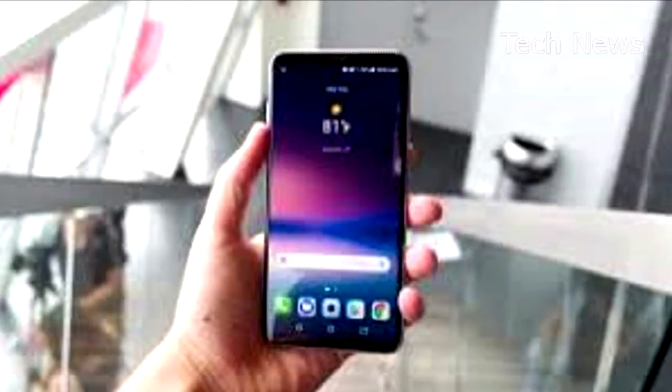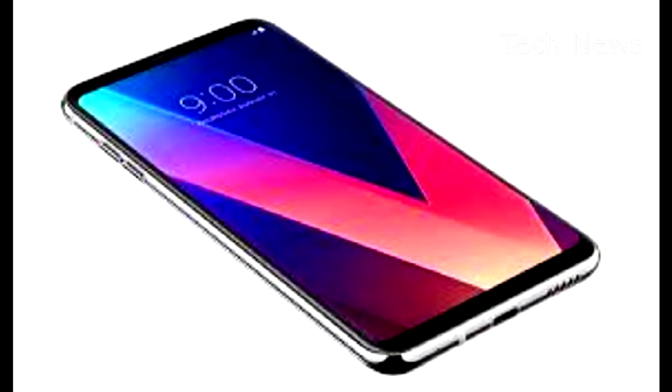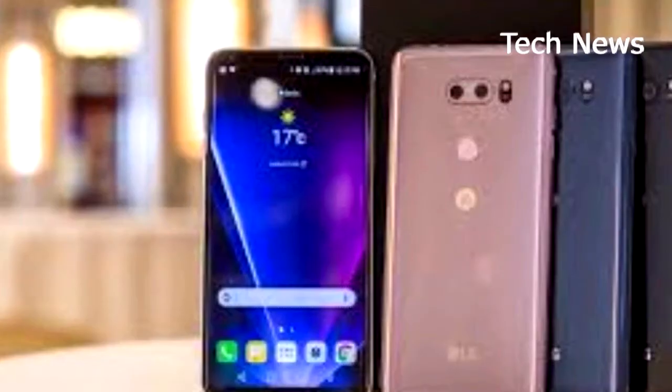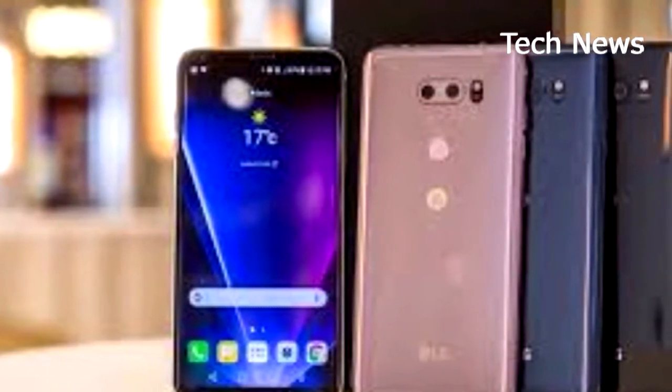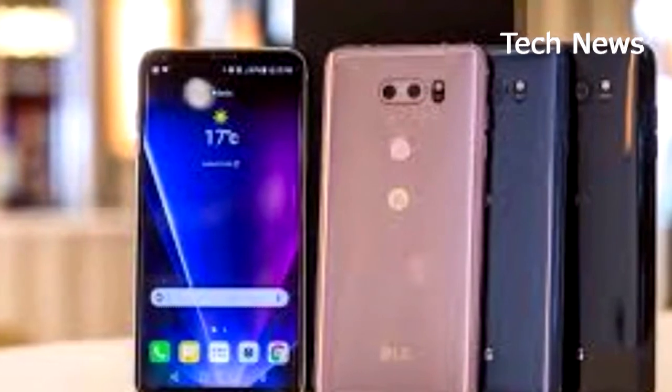The LG V30, on the other hand, may just be one of the most balanced, well-appointed Android phones on the market right now. It's more mechanically efficient than any Android handset as well, with its 6-inch pole display squeezing into an ultra-premium, thin and light frame with the thinnest of bezels.